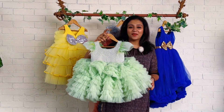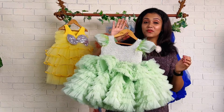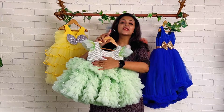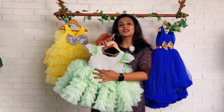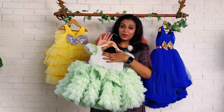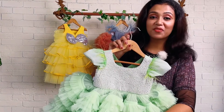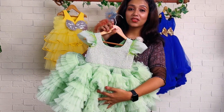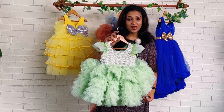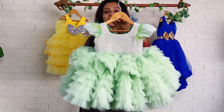Hi everyone, welcome back to Baby Teen. I'm Nejunas with you, and today we have this beautiful pearl dress. I'm super excited to show this beautiful dress done in a pistachio green color. Here you can see the yoke — the front side yoke is embellished with lots of pearls. All these pearls are handmade, so it takes hours for my team to complete this beautiful dress.